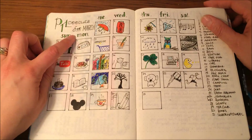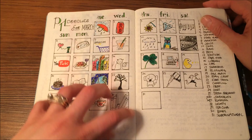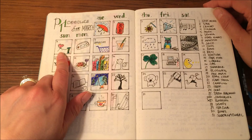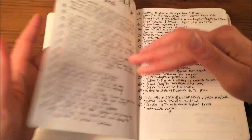I did PTL doodles for March — Passion Themed Life creates a doodle challenge each month. This was really fun, but it is not sustainable for me, so I'm not doing it currently. But you can look those up on Instagram — I think it is Passion Themed Life on Instagram.